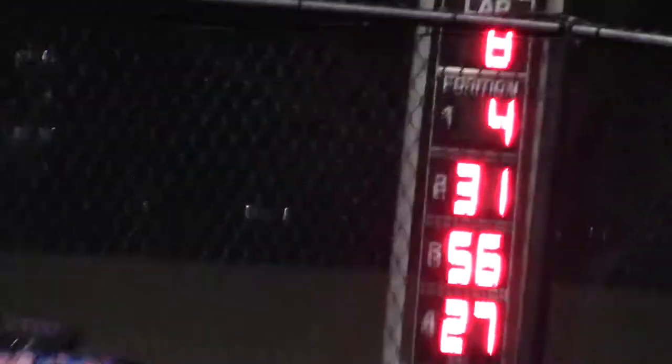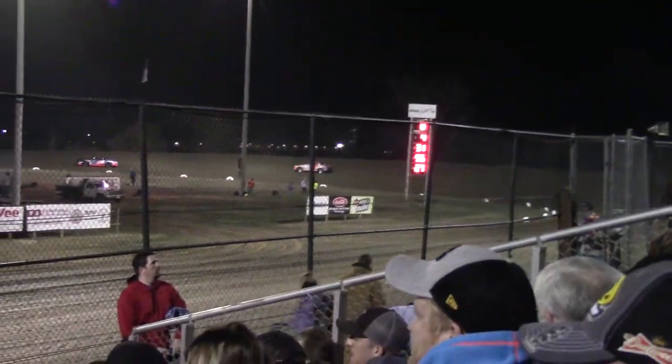IMCA Hobbystock heat race number two getting ready to come to the Speedway. It's Tim Gonska out of Brainerd.